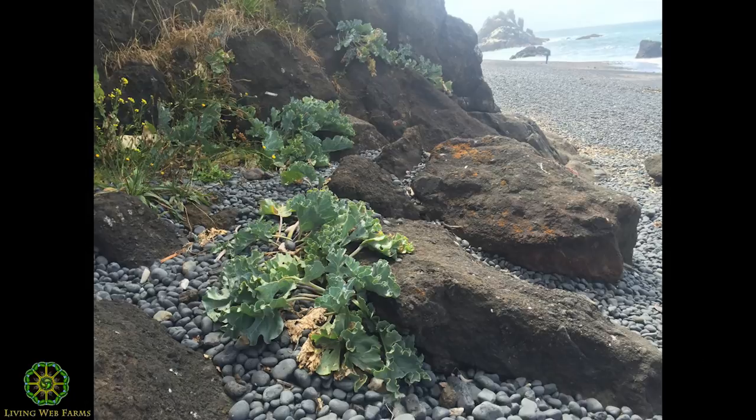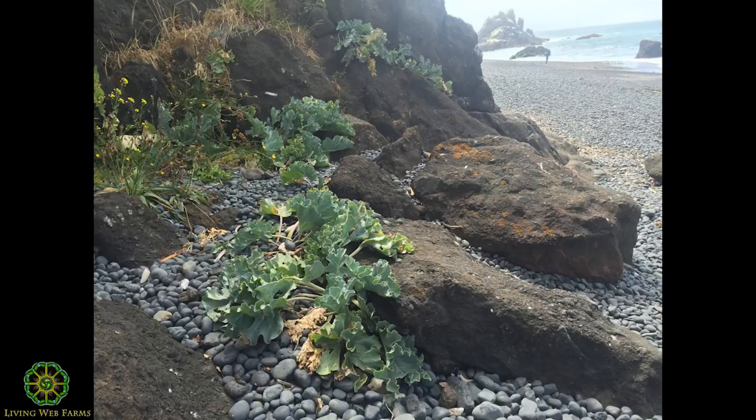This is sea kale — except rather than being in northern Europe, this is in Oregon at the base of a cliff just above where the waves are breaking along the Pacific coast, at a place called Yaquina Head, where there's an old lighthouse. Probably 150 years ago there was a kitchen garden at that lighthouse where they grew sea kale, and it naturalized at the base of the cliff. It's not a native plant, so we were able to collect some and grow it — I have some growing at home.